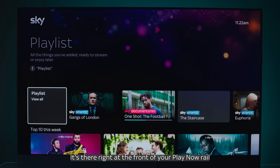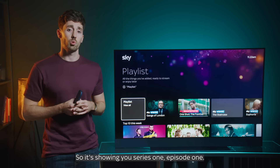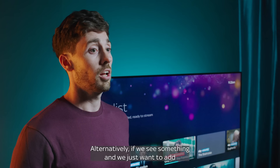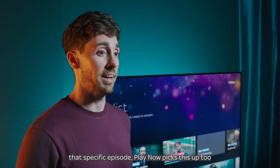When you go down to your Playlist, it's there right at the front of your Play Now rail. Sky Glass recognises that you haven't started watching it yet, so it's showing you Series 1, Episode 1. Alternatively, if you see something and just want to add that specific episode, Play Now picks this up too.